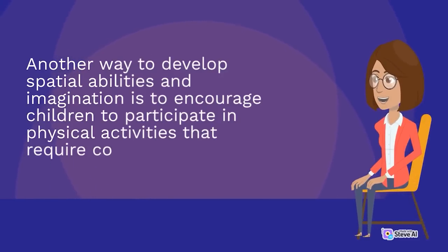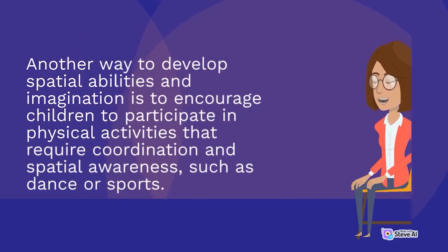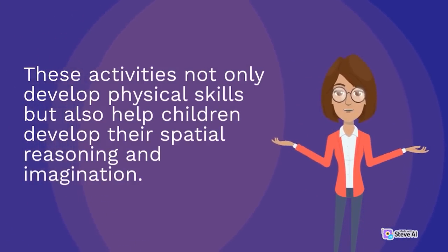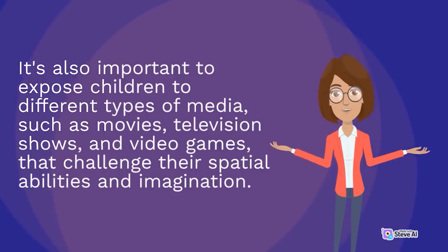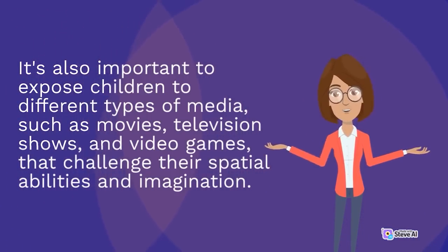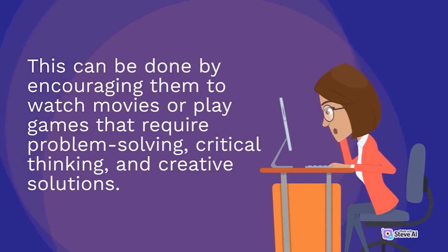Another way to develop spatial abilities and imagination is to encourage children to participate in physical activities that require coordination and spatial awareness, such as dance or sports. These activities not only develop physical skills but also help children develop their spatial reasoning and imagination. It's also important to expose children to different types of media, such as movies, television shows, and video games, that challenge their spatial abilities — encourage them to watch movies or play games that require problem-solving, critical thinking, and creative solutions.